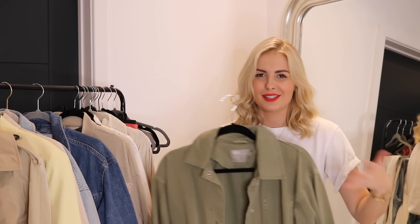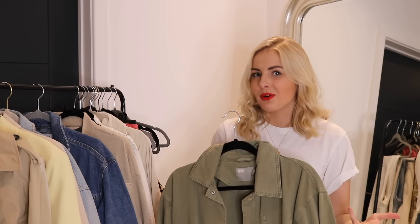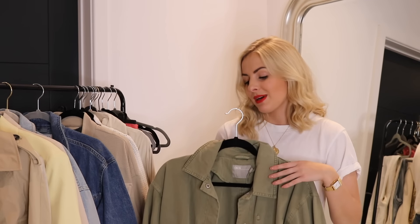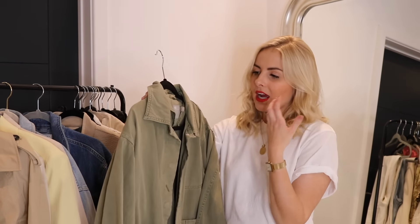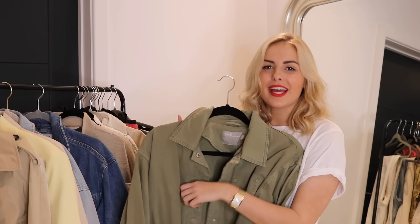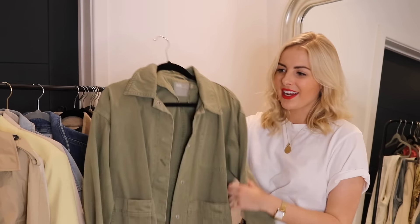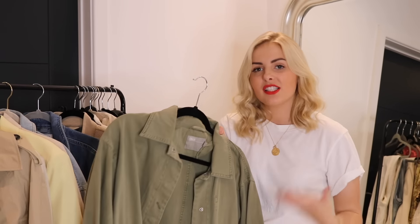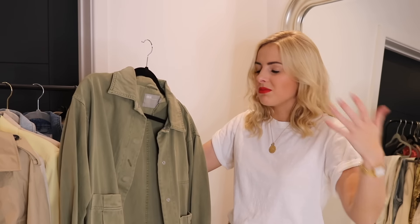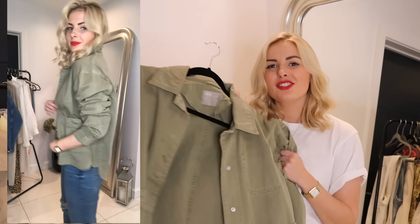Next up is a jacket a lot of people call a 'shacket' — a shirt and jacket combo — which I think is absolutely perfect for spring/summer when it's too hot for a jacket but you still want a little coverage, especially in the evenings. I'm loving the khaki ones at the moment. Khaki is very classic and transitions really well — it works with a black t-shirt and black jeans, or a white t-shirt, blue jeans, denim shorts, or a denim skirt.